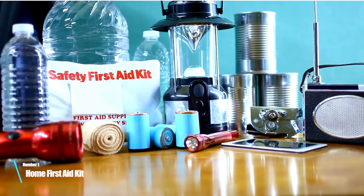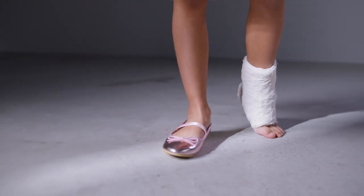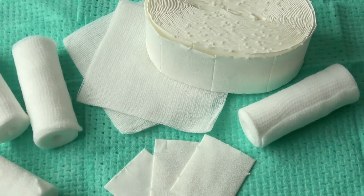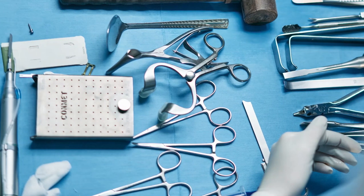Number 1: Home first aid kit. A home first aid kit is designed for everyday minor injuries and emergencies that can occur at home. It typically includes adhesive bandages of various sizes, sterile gauze pads, antiseptic wipes, and pain relief medication. A home first aid kit may also contain items such as tweezers, scissors, and a thermometer.